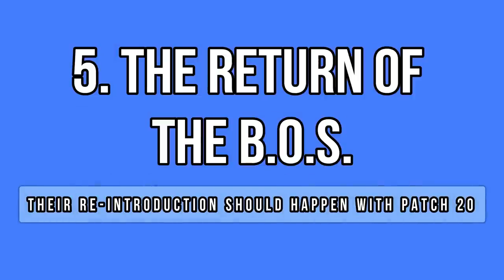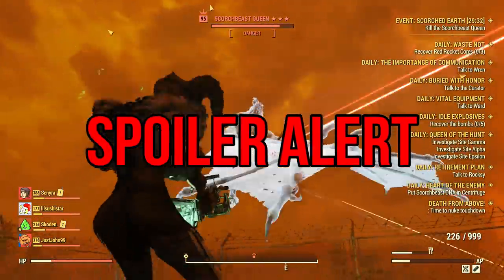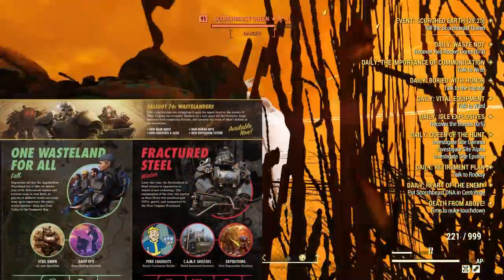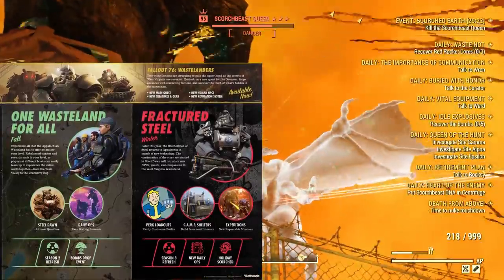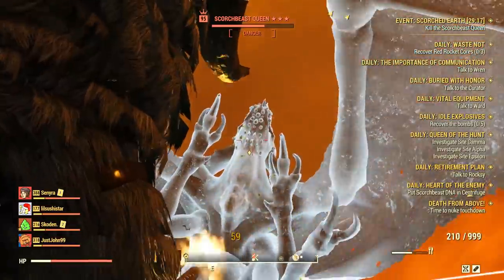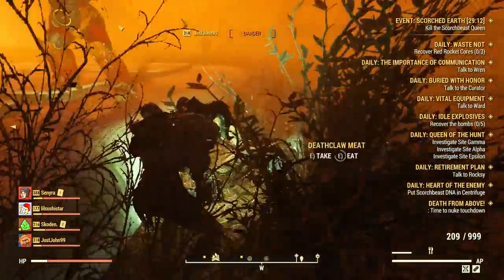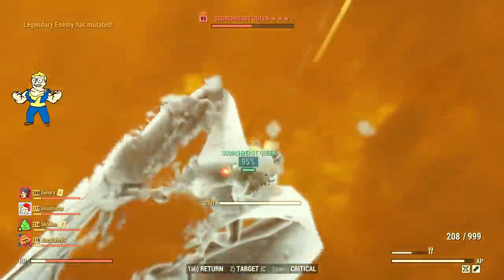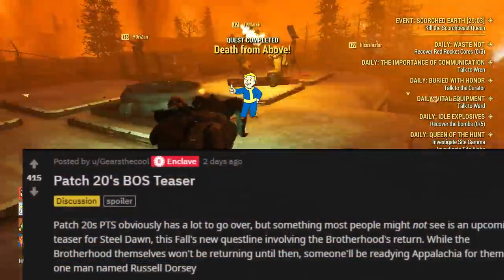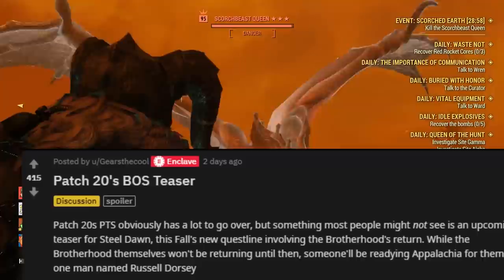Major spoilers alert ahead — watch at your own risk. This one is about the Brotherhood of Steel. A few weeks ago Bethesda announced their new roadmap for the rest of 2020, and two of the main features are questlines for this faction: Steel Dawn and then Fractured Steel. However, it seems like something is about to arrive with patch 20 already — some sort of short comeback to the Brotherhood, as dataminers found lots of files and even lore.